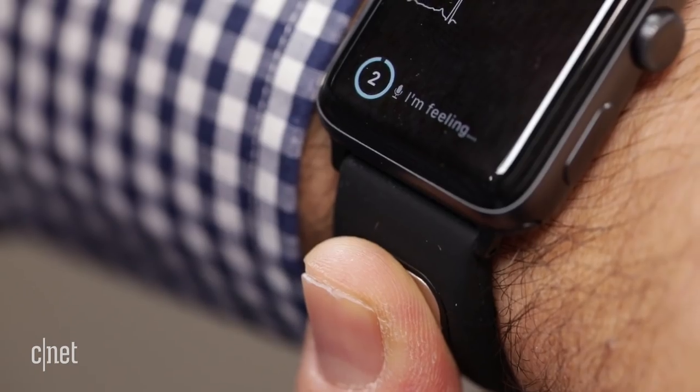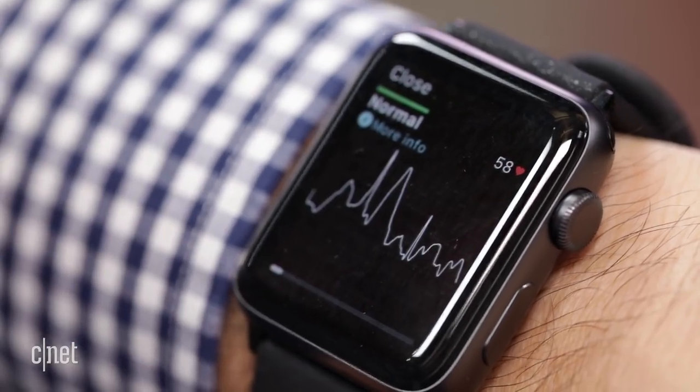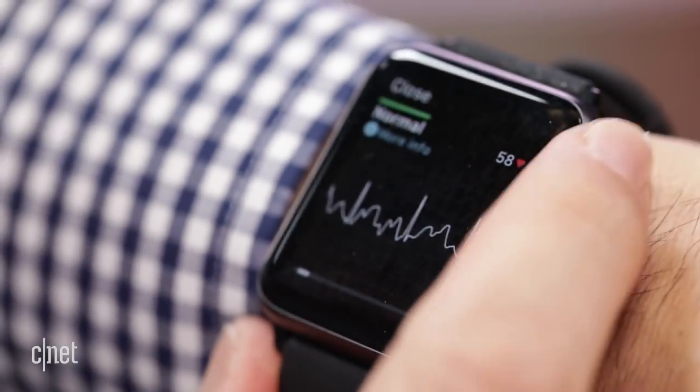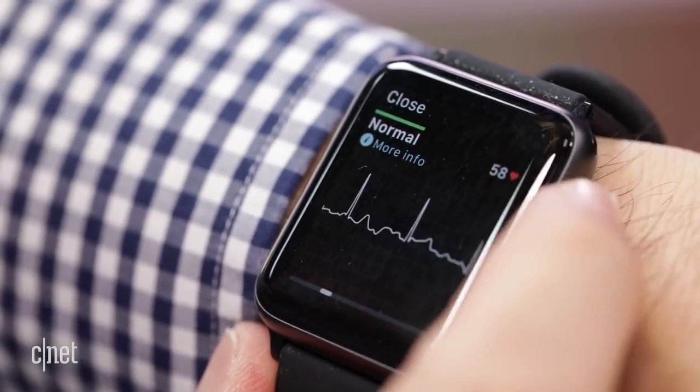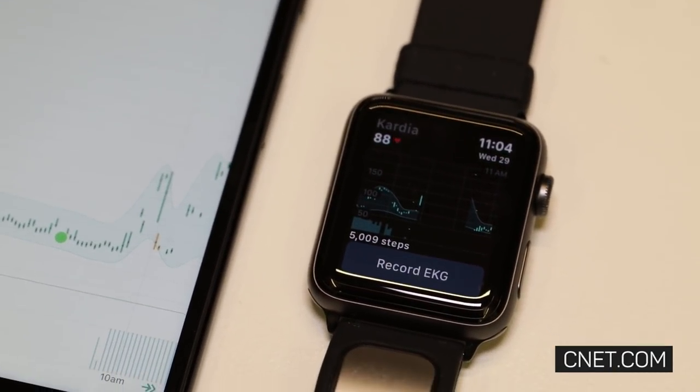We haven't tested CardiaBand for more than a day, and we haven't compared it to other EKGs. But CardiaBand aims to enhance all-day heart rate measurements with more accurate spot measuring as needed. Fitness trackers may not all be medical devices now, but that may change soon enough.